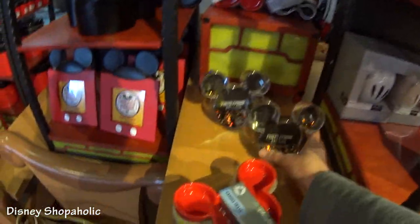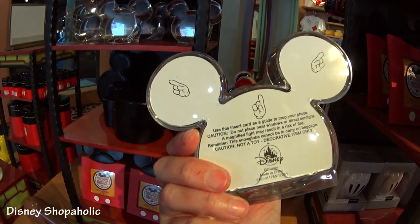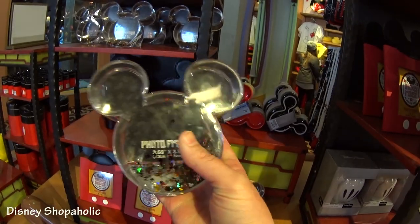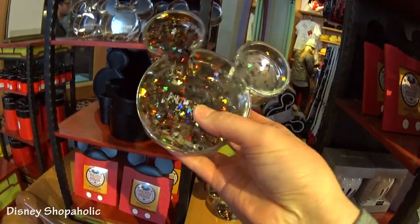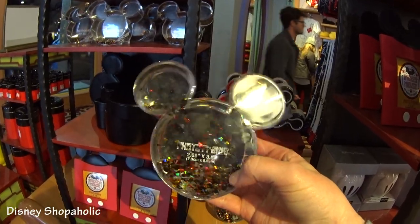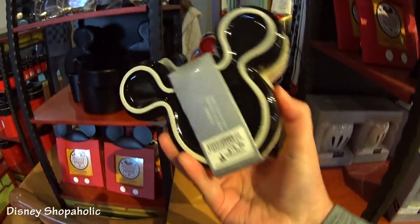So then I come over here and I'm like, oh look, it's a photo frame. It's $16.99. You put your picture in it and it's a snow globe type thing — it's plastic and it's full of little Mickey icons in Mickey's colors. It's just so cool. Next I see candle trays.